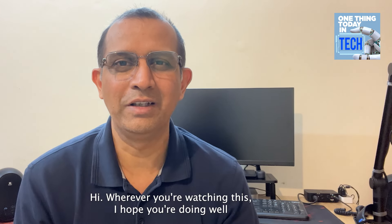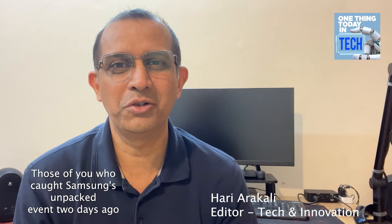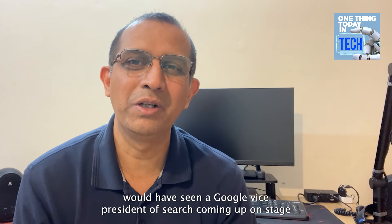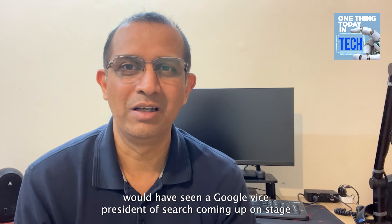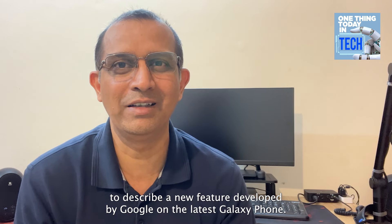Hi, wherever you're watching this, I hope you're doing well. In One Thing today, those of you who caught Samsung's Unpacked event two days ago would have seen a Google Vice President of Search coming up on stage to describe a new AI feature developed by Google on the latest Galaxy phone.